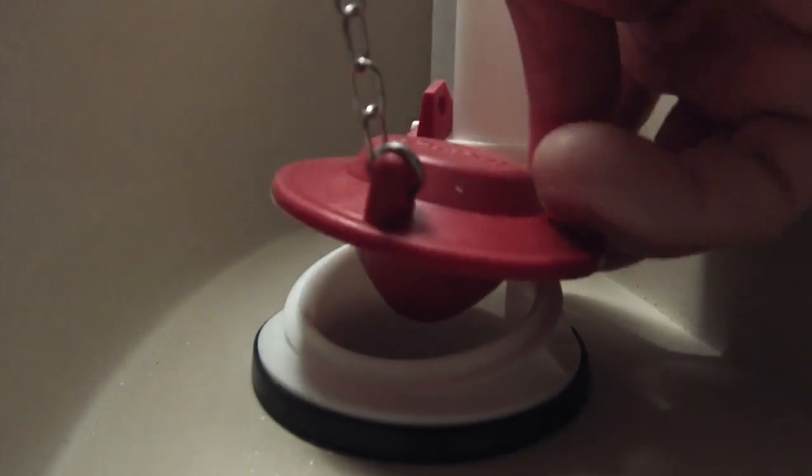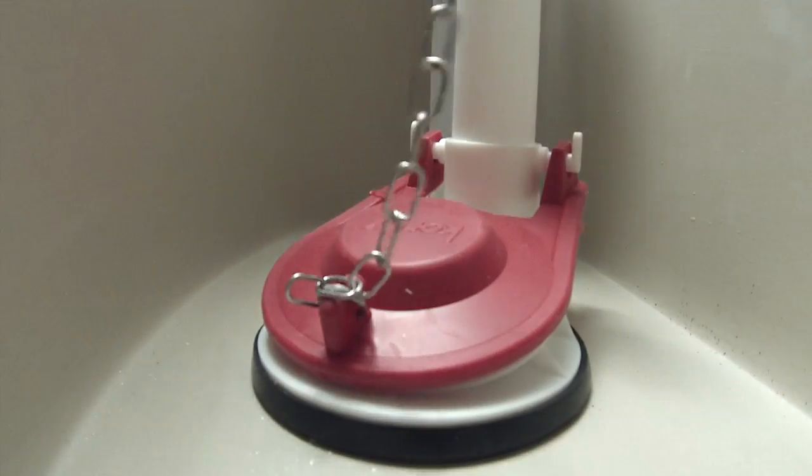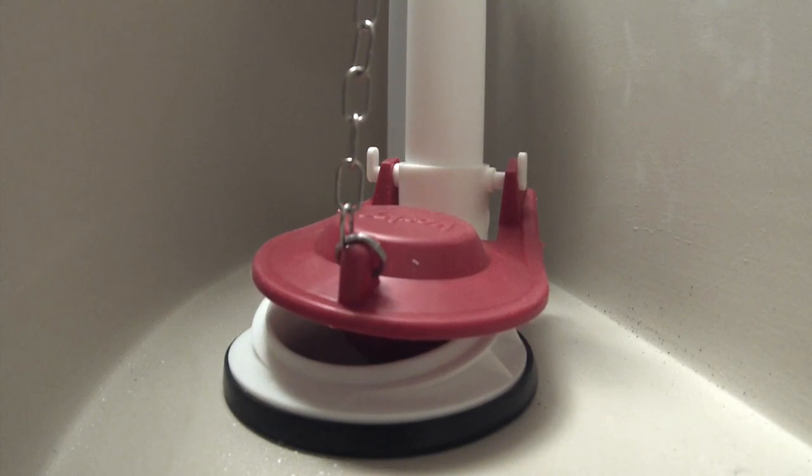Then reattach the chain and hook up the new flapper back over the drain — that's it. You can also check the length of the chain to see if that's the problem. If the chain is too short, it will pull up on the flapper even when the flush lever is at rest.